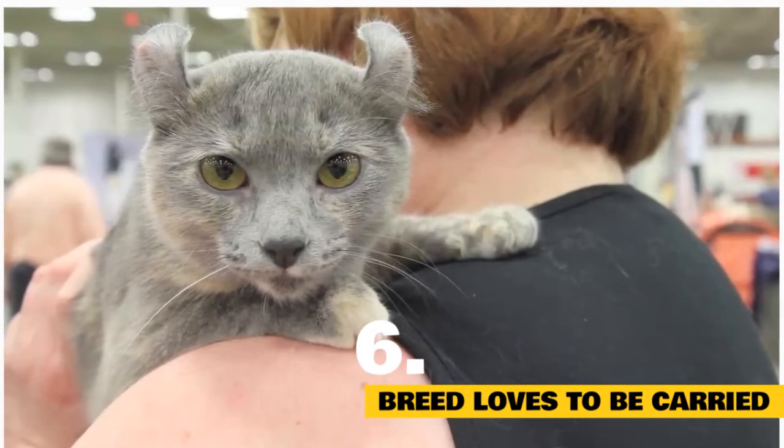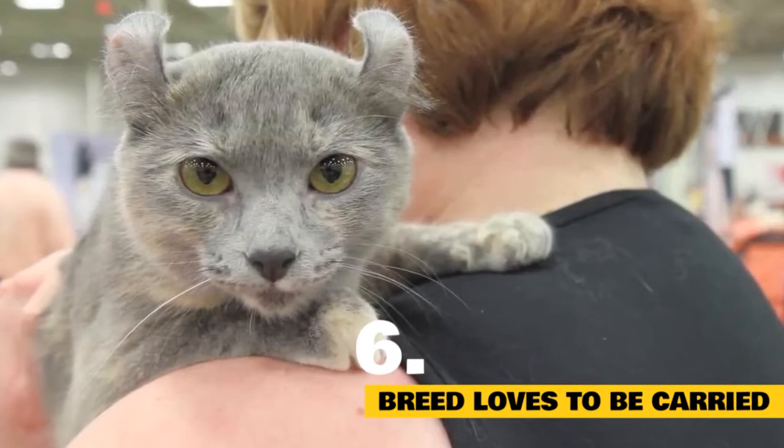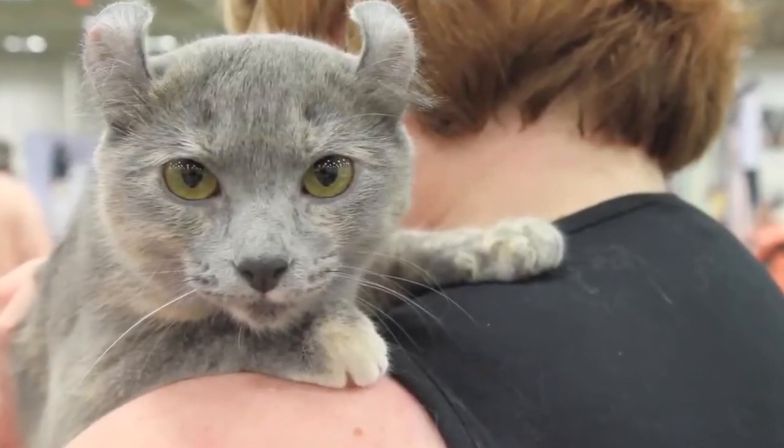Fact 6: This breed loves to be up high. She's known to be a big fan of fetch and loves to fly high through the house. She's also quite fond of perching on her human's shoulders and assisting with kitchen duties.